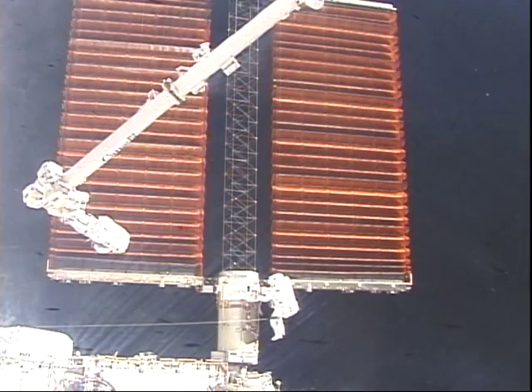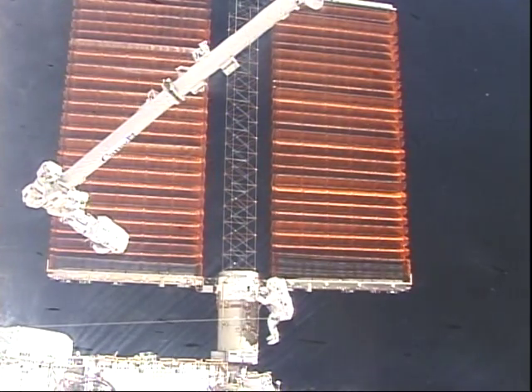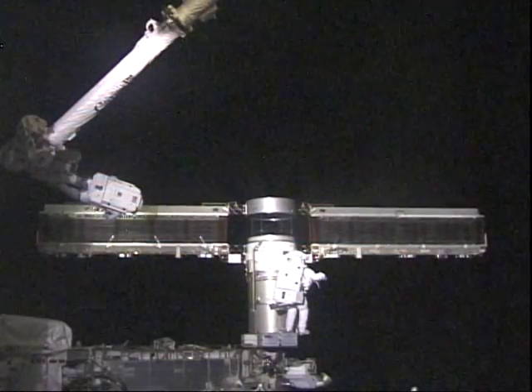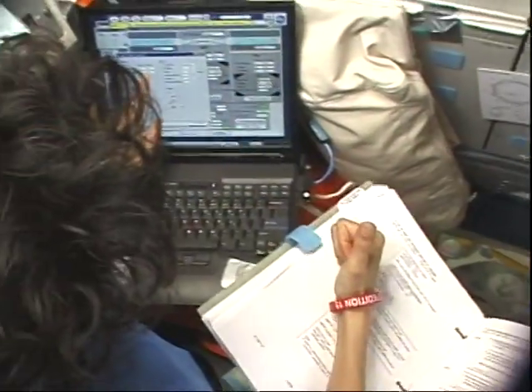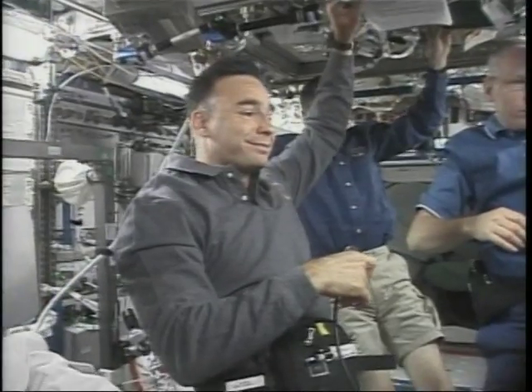We finished that up on EVA 3. JR was on the arm, and Danny was on the mass canister. They spent several hours out there, and their work was rewarded — we were able to completely retract that solar array. CJ made some of the final calls, and Sonny was very happy with what we were able to accomplish.